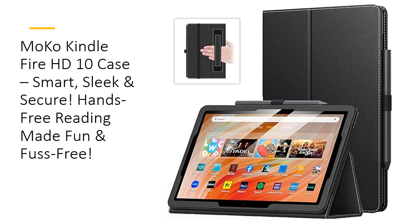The Moco case for Kindle Fire HD 10 and 10 Plus is more than just a cover — it's a lifesaver for your tablet. Tailored specifically for 13th and 11th generation 2023 and 2021 release models, it ensures a snug fit with precise cutouts for easy access to all features. This sleek case is like a tailored suit for your Kindle, combining style and protection for everyday use.